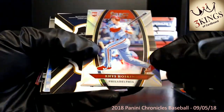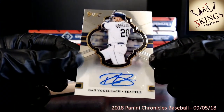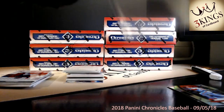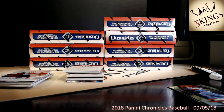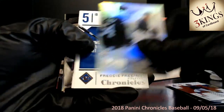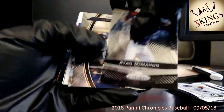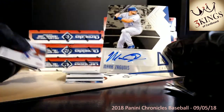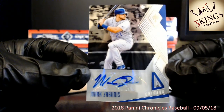We've got a Rhys Hoskins auto — first auto of the night. Dan headed to the Mariners select auto. And a Mark Zagunas auto going to the Cubs — that is the Phoenix auto base on that one as well.